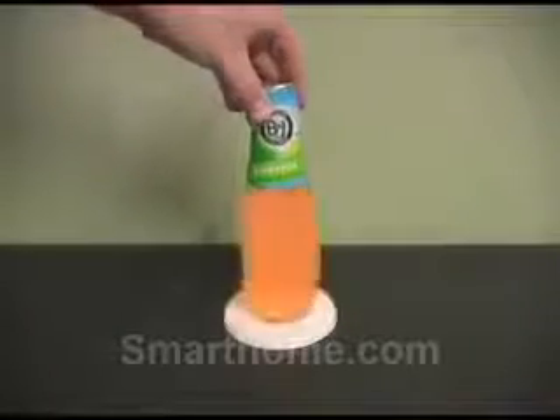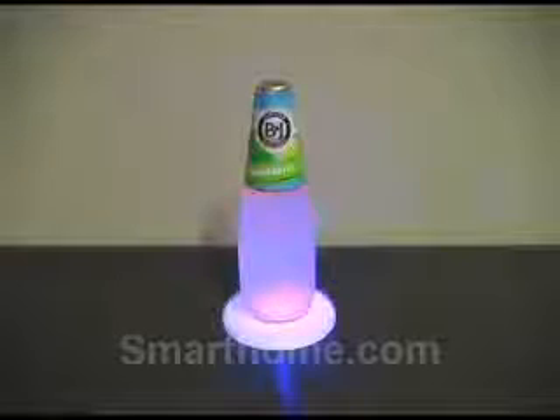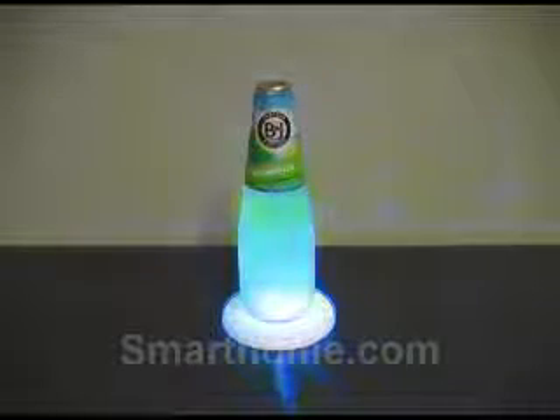A pressure sensitive button will be activated when weight has been applied to the coaster. Once activated, the coaster will cycle through eight different color variations, offering a dazzling display of lights.